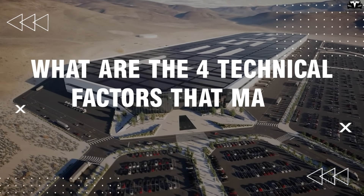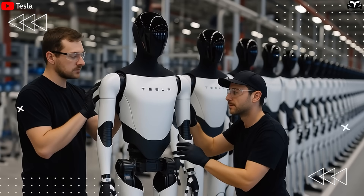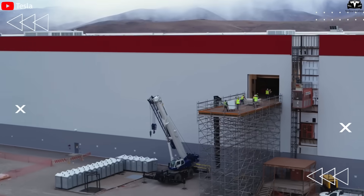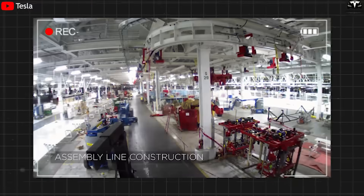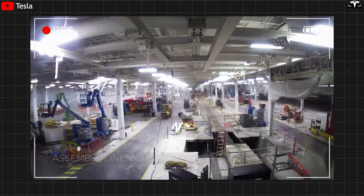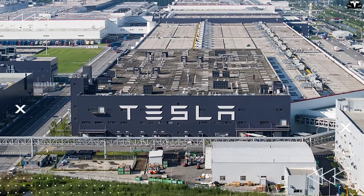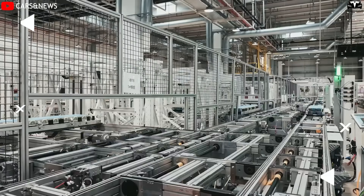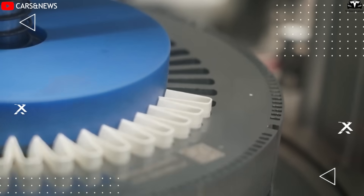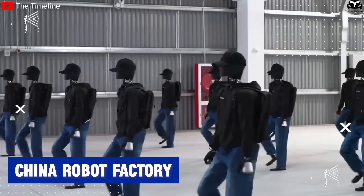Tesla is preparing for a revolutionary leap in the robotics industry with its decision to build a dedicated gigafactory for producing the Tesla bot, Optimus Gen 3. It's an expansion of the giga philosophy that Elon Musk has successfully applied in the electric vehicle industry. Just as Giga Texas and Giga Shanghai set records for Model Y production speed and scale, Giga Tesla bot will be the facility where manufacturing millions of humanoid robots per year becomes reality, with low costs and high customizability.